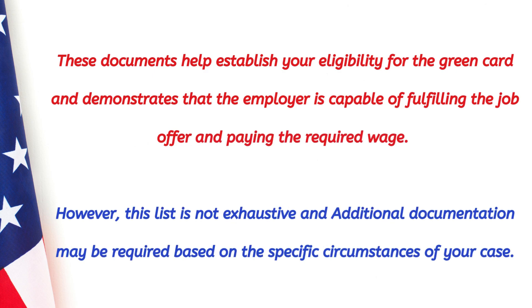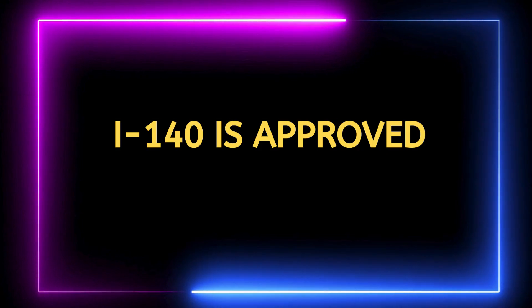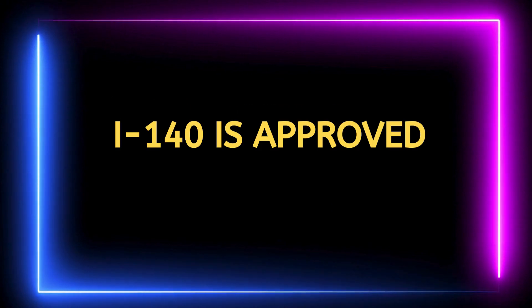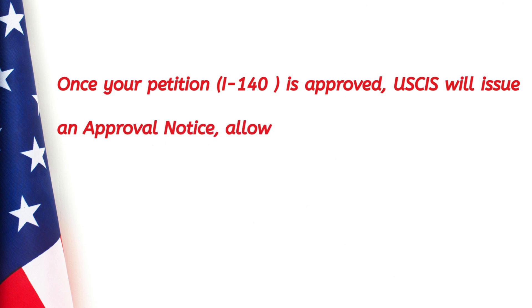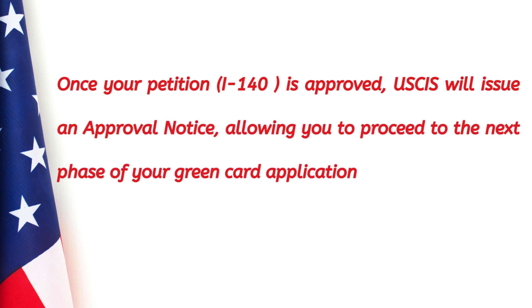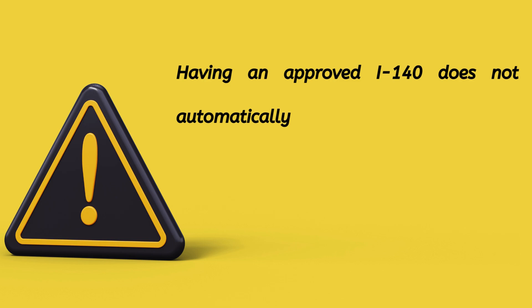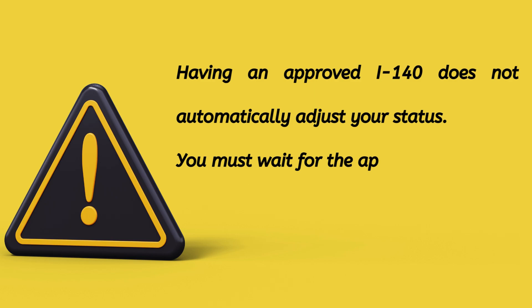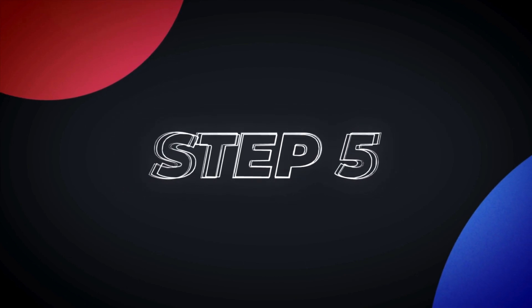Step four: once your I-140 petition is approved, USCIS will issue an approval notice allowing you to proceed to the next phase of your green card application. Keep in mind that an approved I-140 does not automatically adjust your status — you must wait for the approval of your I-485 petition for the status adjustment.